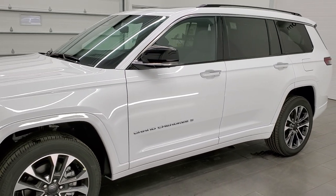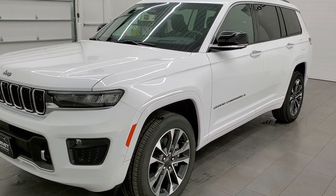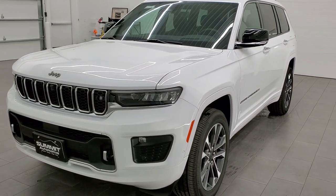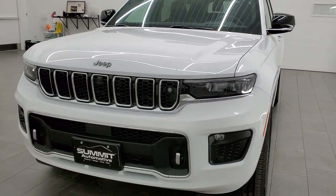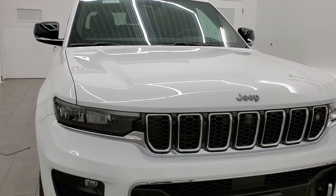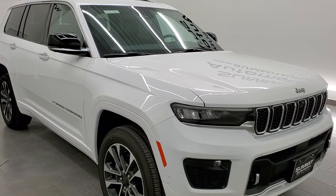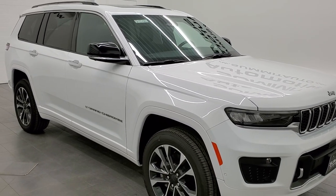We shoot all of our videos in 1080p, 60 frames per second. So if you have HD capabilities on your computer, tablet, smartphone, or television, I highly recommend turning them all on right now because it is your best way to check out the looks, styling, and options of the vehicle before seeing it in person.